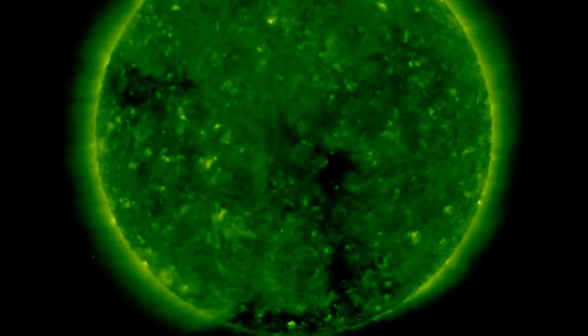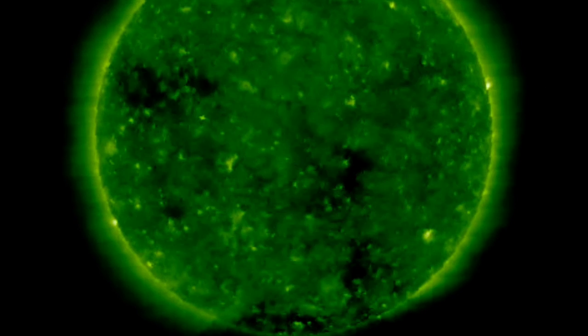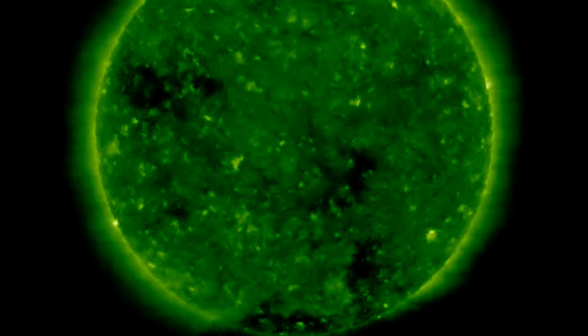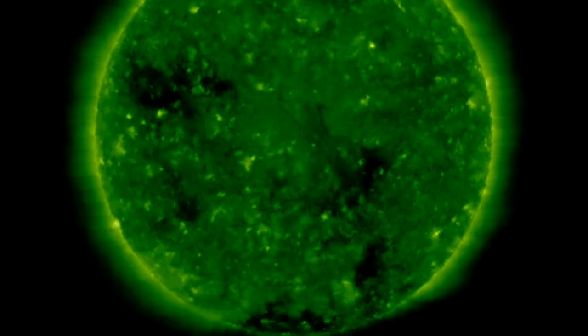Looking ahead to the coronal holes that are coming this week, this is Stereo A. It's positioned a few months behind Earth in orbit so it can see what's turning towards us on the sun. I would expect seismicity to rebound and finally ramp back up with the arrival of their magnetism.